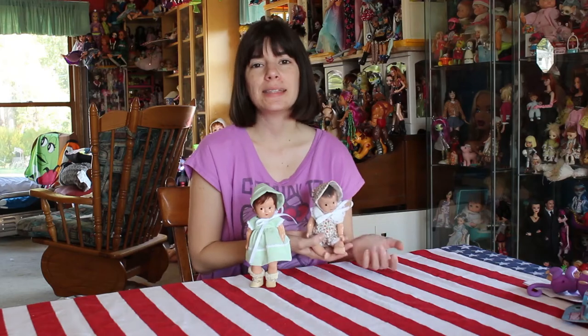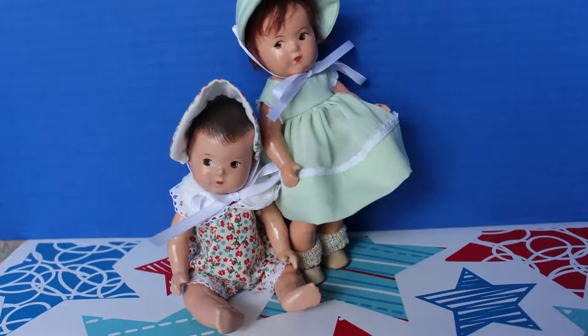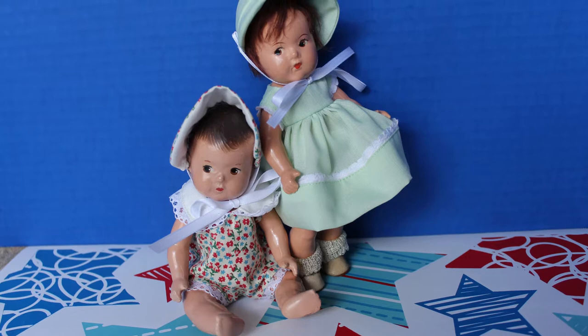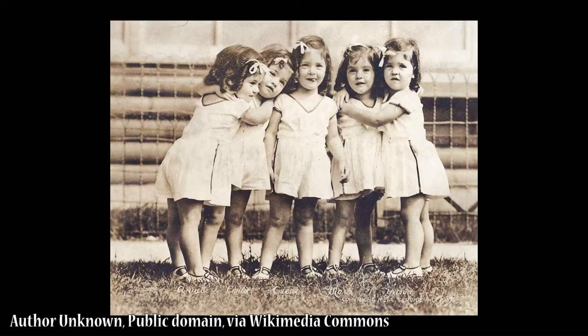Hey guys, it's me, QP83, and I just wanted to show off two of the dolls of my collection that you haven't really seen in detail here on the channel. So these are two Madame Alexander quintuplet dolls. Back in 1935 through 1939, Madame Alexander made quintuplet sets based on the first set of quintuplets born in Canada.